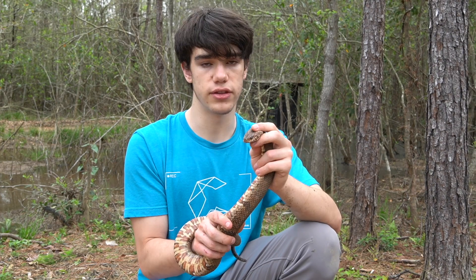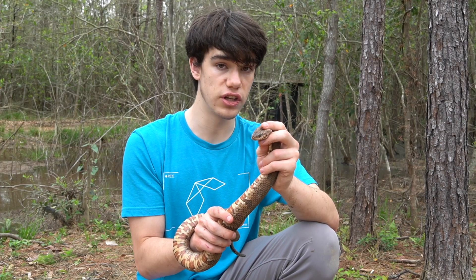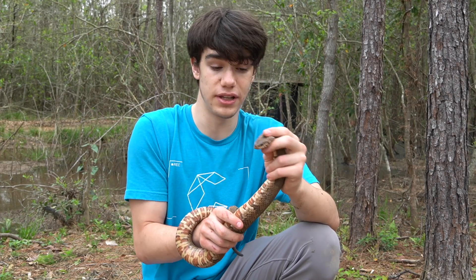One thing to mention about this snake is the fact that they are viviparous, meaning they actually give birth to live young — just like us humans, believe it or not.